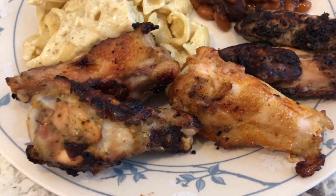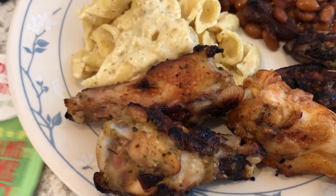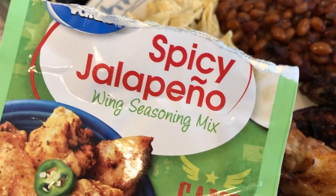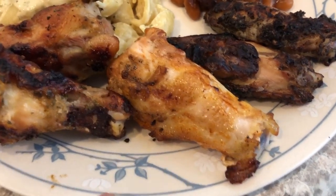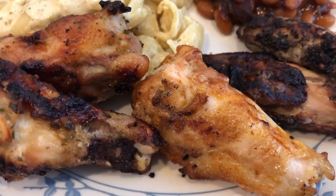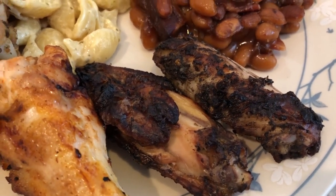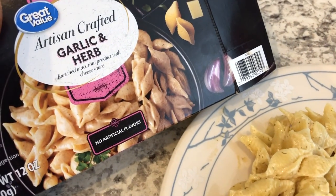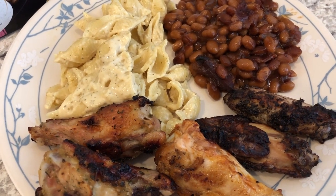And then we are having three different types of wings that Howard grilled. These right here are spicy jalapeño wing seasoning mix, and I got this mix from Walmart. Then we just have some regular grilled wings with regular seasoning on them. And then these right here are jerk wings that Howard made. So we have three different varieties of grilled wings, baked beans, and garlic and herb macaroni and cheese.